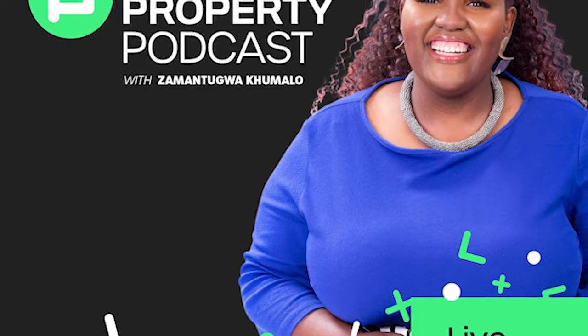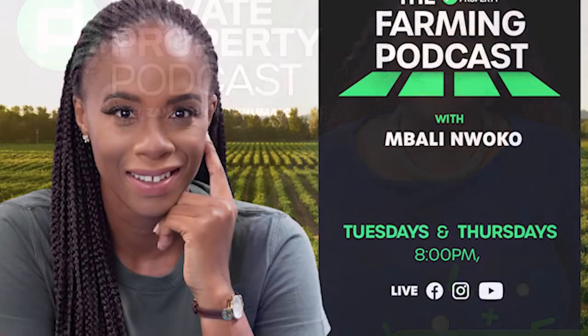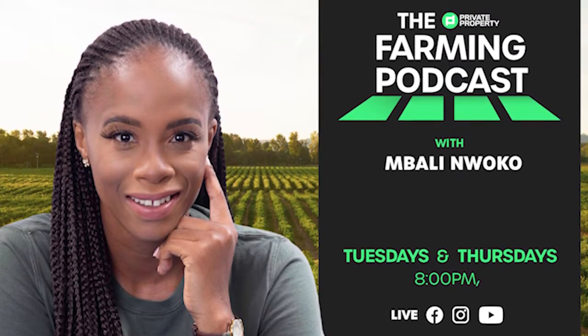We have Zamantungu Akumalo with the Private Property Podcast — that's every weeknight at 7pm. And if you're interested in farming and agriculture, we've got Mbali on the 1s and 2s every Tuesday and Thursday night at 8pm.